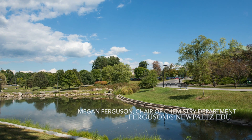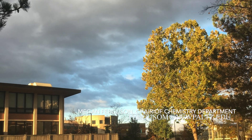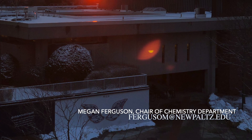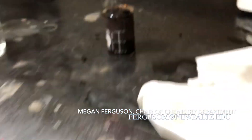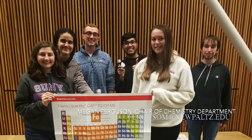So that wraps up our virtual tour. We did skip over the biochemistry lab, which is a space we share with biology, as well as a couple of our faculty research labs. If you have any questions, please feel free to email me at the address on the screen. I know many of you are choosing among several colleges, but I hope you'll seriously consider our programs here at SUNY New Paltz. Thanks so much for watching.